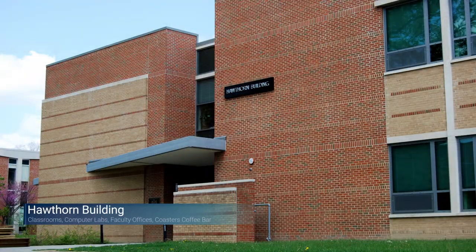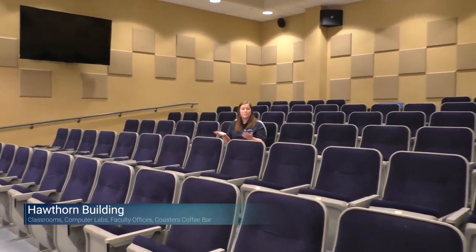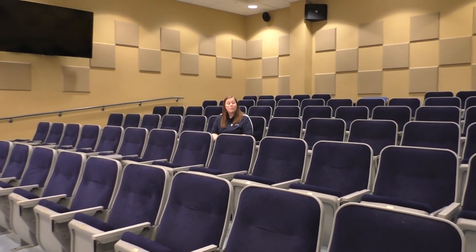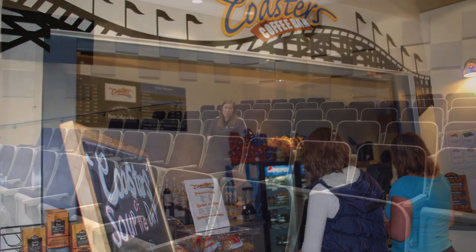Now we're going into our Hawthorne building — the main classroom building on campus. This is where you'll spend most of your time in classes. We are currently sitting in the third largest lecture hall on campus. Also in this building is Coasters, a nice little coffee bar where between classes you can grab a coffee or a snack. They accept Lion Cash and meal plan.